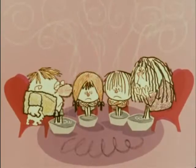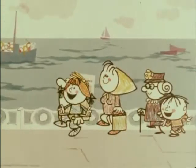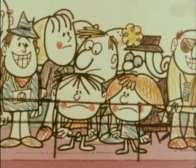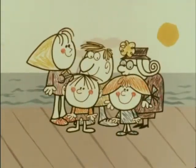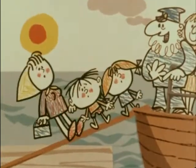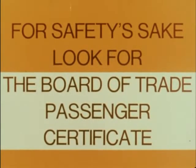Their holiday was nearly over. But on their last day, strange as it may seem, the Robinson family felt like a trip on a pleasure boat. But once aboard the Skylark, there did seem to be an awful lot of people. So Mr. Robinson decided not to go this time. A boat carrying more than 12 passengers must have a Board of Trade Passenger Certificate. This states the maximum number of passengers the boat may carry. And remember, children over one year count as full passengers. So look for the Board of Trade Passenger Certificate.